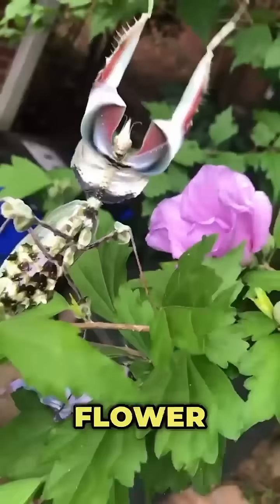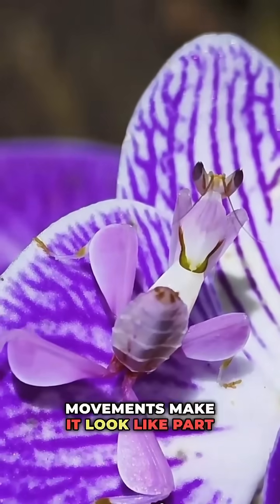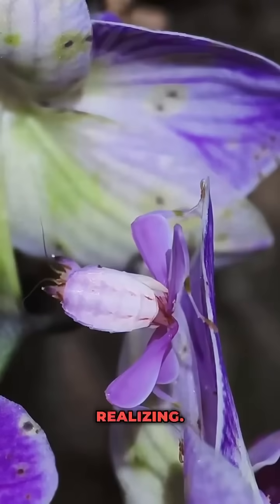Number five: the flower mantis. Petal-colored limbs and swaying movements make it look like part of an orchid. Prey lands within reach without realizing.